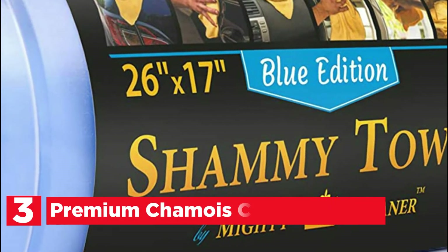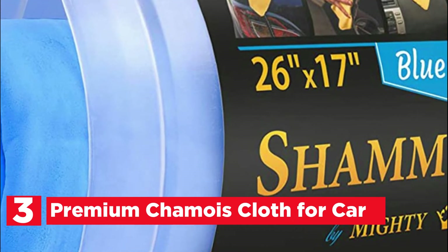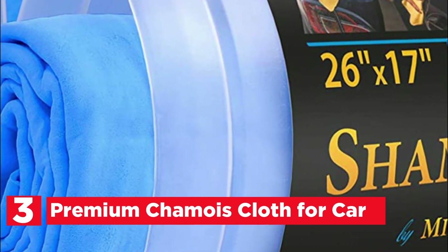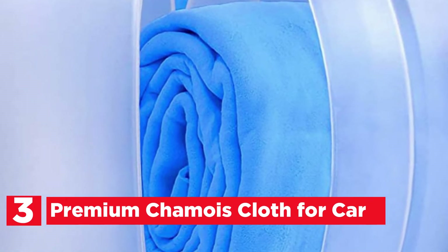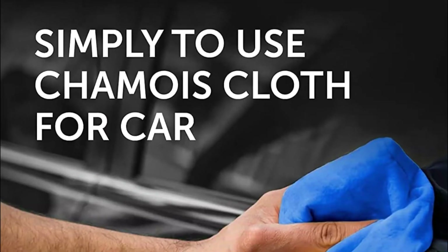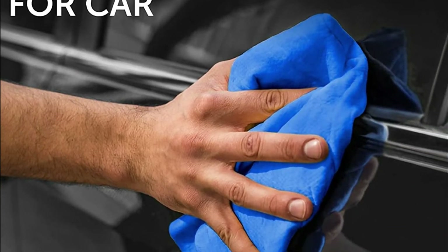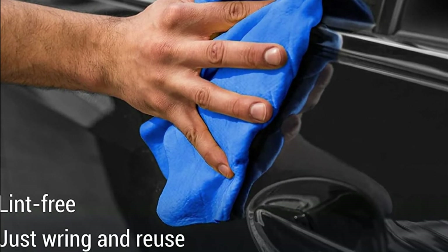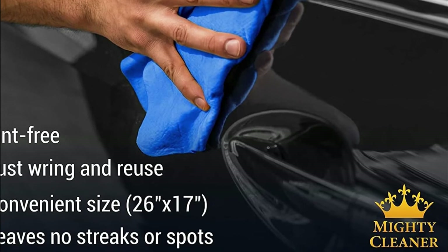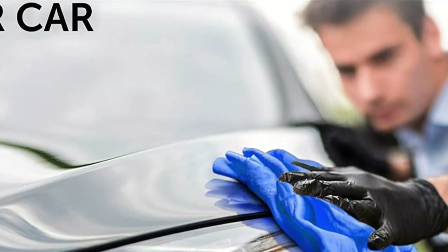At number 3, the Premium Chamois Cloth for Car. The Mighty Cleaner Chamois Cloth for Car Care is quick to absorb and holds large quantities of water, making your car's finish clean and streak-free. Works great for cleaning spills too. The delicate chamois cloth won't scratch the finish of your car. The unique soft and scratch-free material has been designed to last for many years. The lint-free design is suitable for all kinds of surfaces.